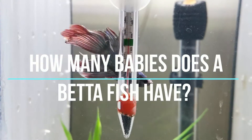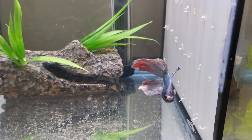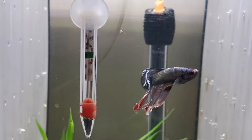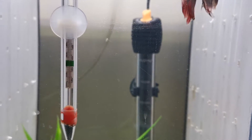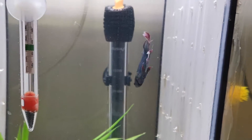How many babies does a betta fish have? Betta fish are immensely fascinating creatures. You will find them in many varieties. Whether you're interested in breeding bettas or you are simply captivated by the betta life cycle, here is everything you need to know about betta fish eggs.